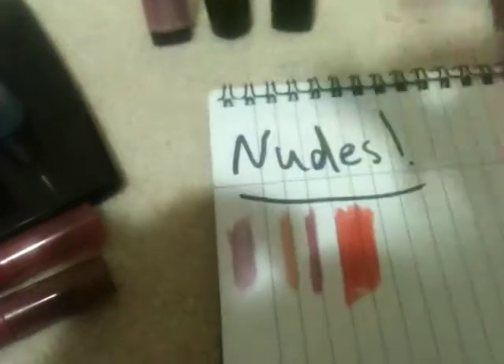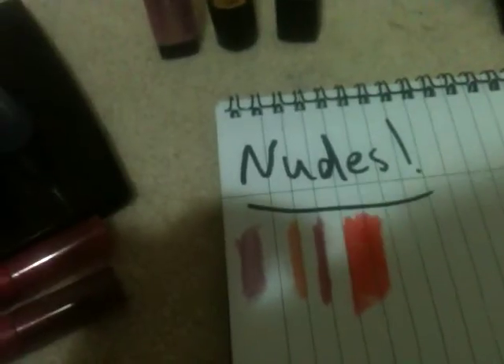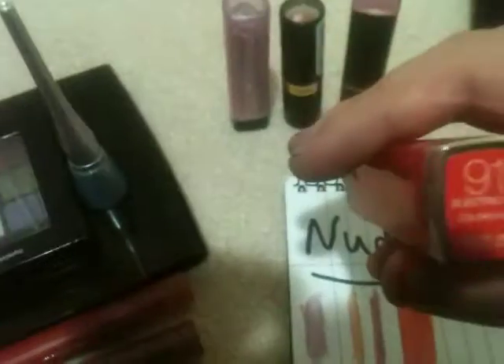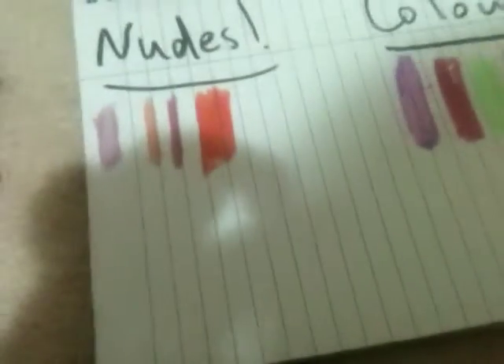This is another lip butter, from Maybelline New York, and it's called Electric Orange. It's a very vibrant orange but it can still be worn as an everyday color. Here's a swatch of it.